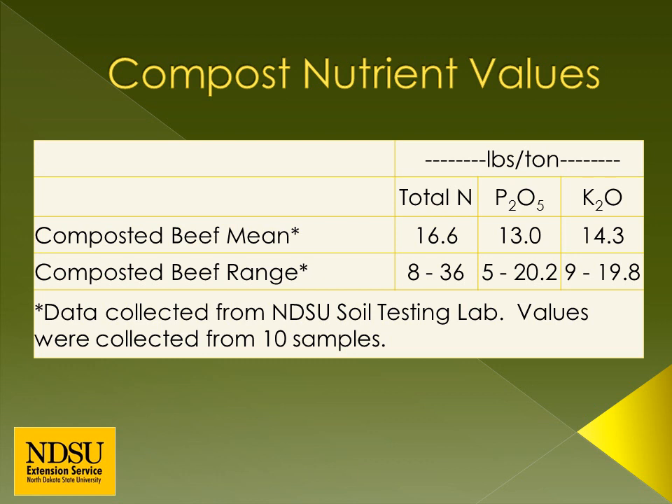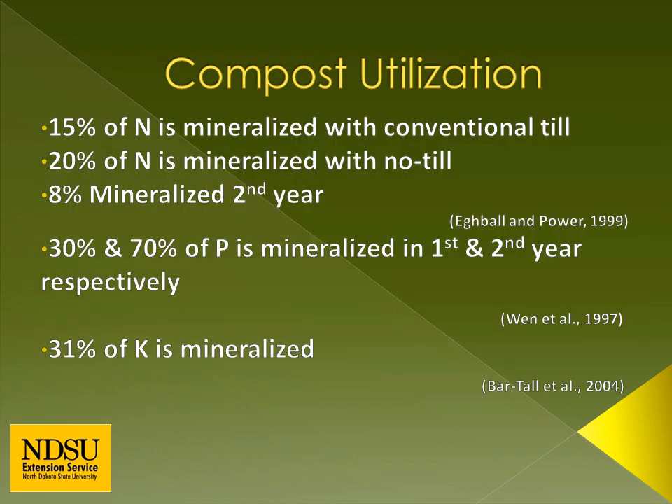It is important to soil test and follow soil test trends when determining compost applications. In many instances, compost should be used as a phosphorus source and be supplemented with a conventional nitrogen source. If compost is applied to meet nitrogen requirements, phosphorus may be greatly over-applied. Over-application can lead to nutrients running off the composted field, resulting in water quality issues like algae blooms. Not all the nutrients in compost are plant available — most are in an organic form. Microbes in the soil utilize these organic nutrients and transform or mineralize them into plant-available forms.